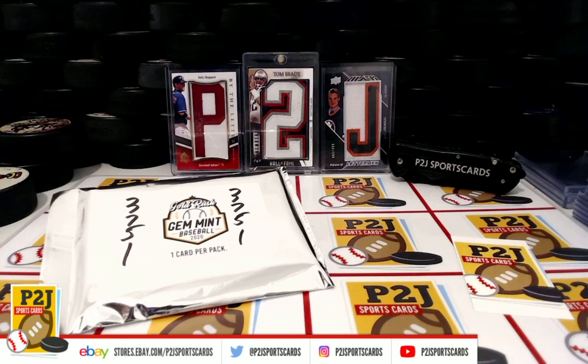Hello everyone and welcome to break 3751 for the 2020 Gold Rush Gem Mint Baseball Card Pack. We want to thank everyone for getting in the break and all of you watching — we do appreciate it.